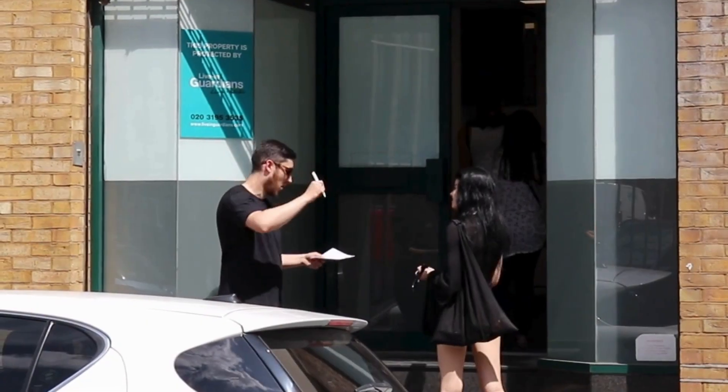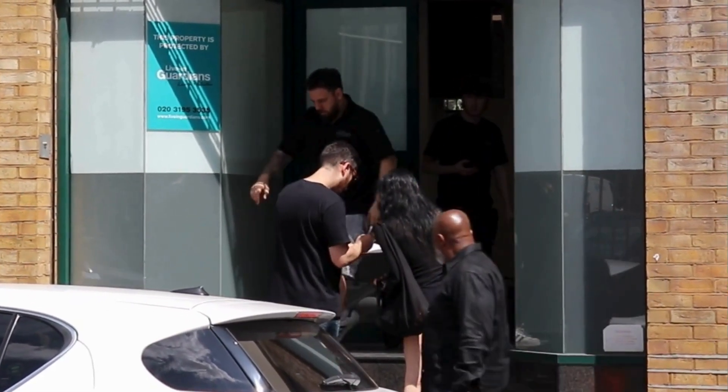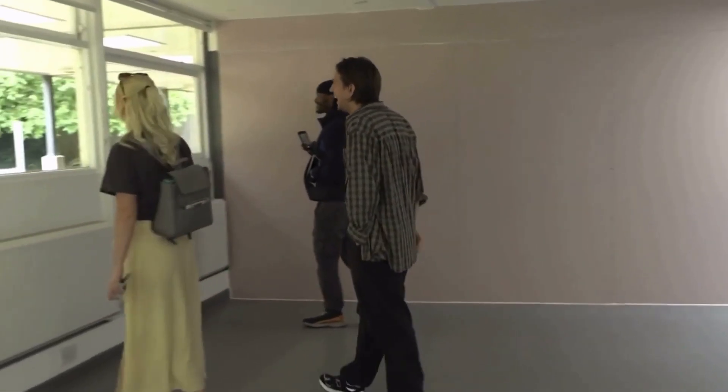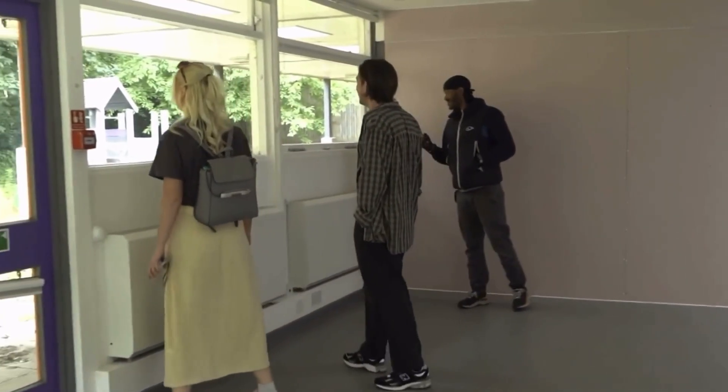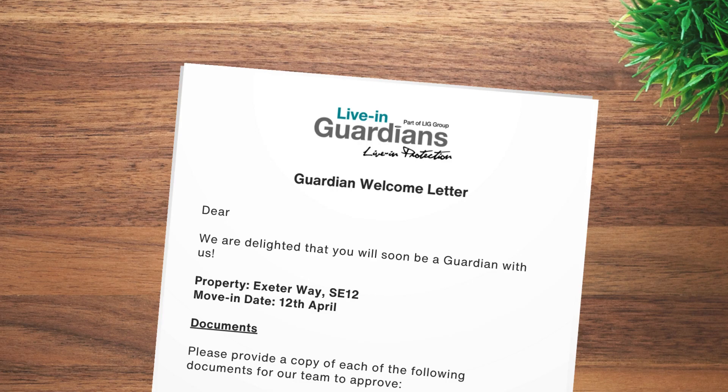If you like what you see, talk to our staff who will send you a link to pay your holding deposit. Sometimes we have existing guardians who have been served notice on other properties, so they may receive priority on a property. You'll receive a welcome letter by email once your deposit is paid. Make sure you read the letter thoroughly and send us all the required documents.